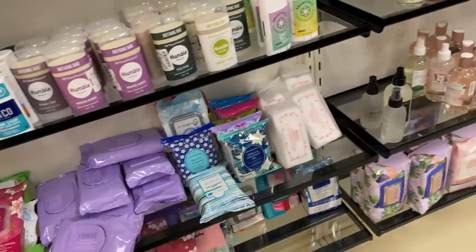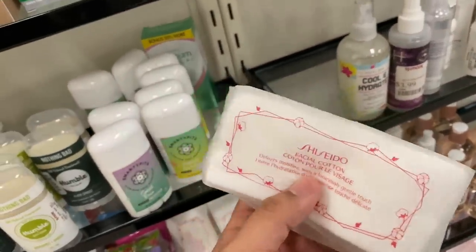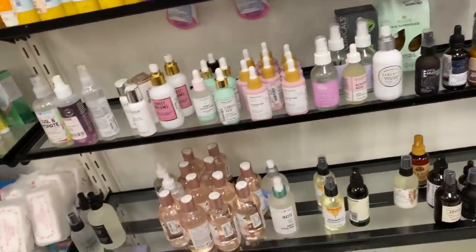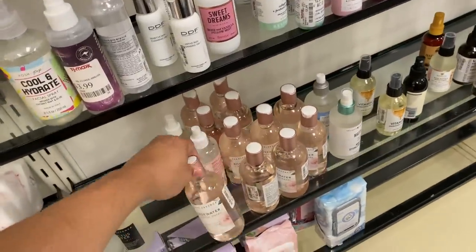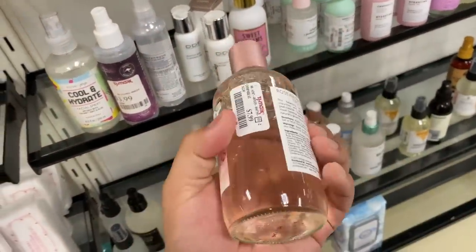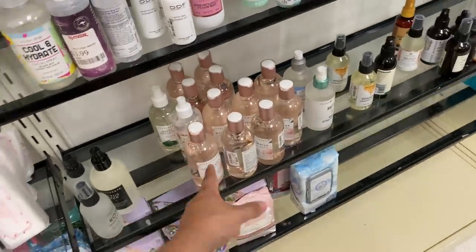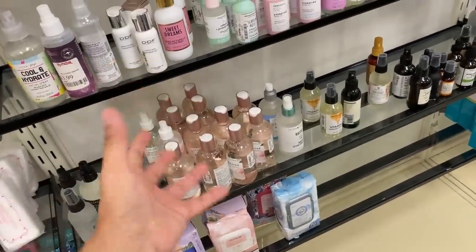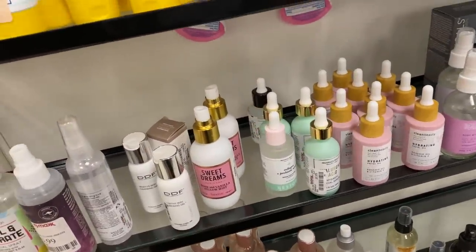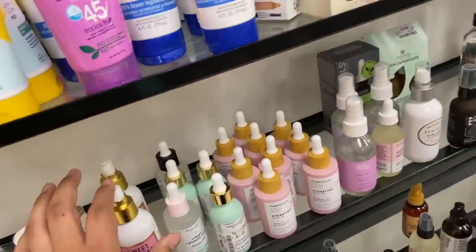They've got makeup removers — the Shiseido ones. These are really good facial wipes; they don't leave that residue that sticks to your face. And rose water with witch hazel in a glass bottle for $8 — in glass! You put this in a sink with cold ice and wash your face — that's how movie stars used to clean their faces back in the day. And Sweet Dreams pillow mist — Sunday Riley had one of those as well.